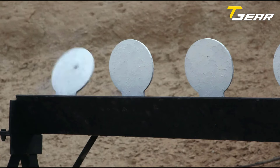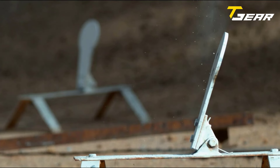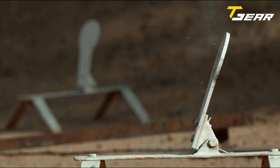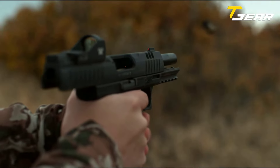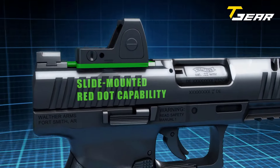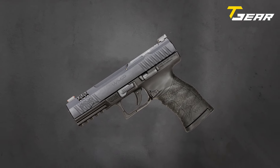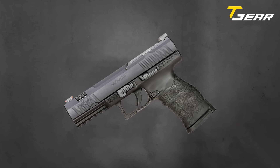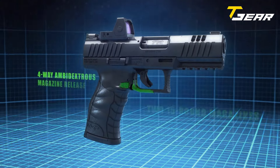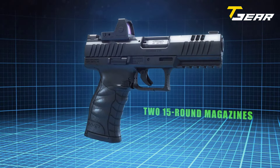With an overall length of 8.2 inches and a width of 1.48 inches, this handgun offers a comfortable grip and ease of handling. Equipped with a 4.5-inch barrel, the WMP ensures exceptional accuracy, making it suitable for a variety of shooting applications. The front fiber-optic sight and serrated rear sight provide quick and precise target acquisition. Weighing in at 27.8 ounces with an empty magazine, the WMP strikes a balance between portability and stability. With a generous magazine capacity of 15 rounds and two magazines included, shooters can enjoy extended range sessions without frequent reloads.